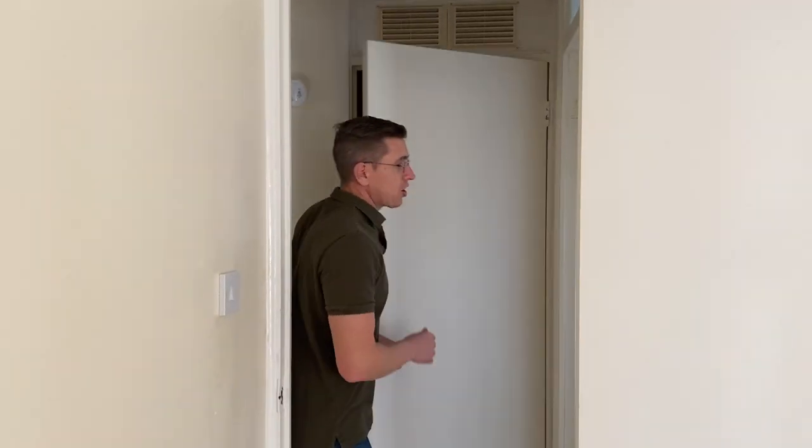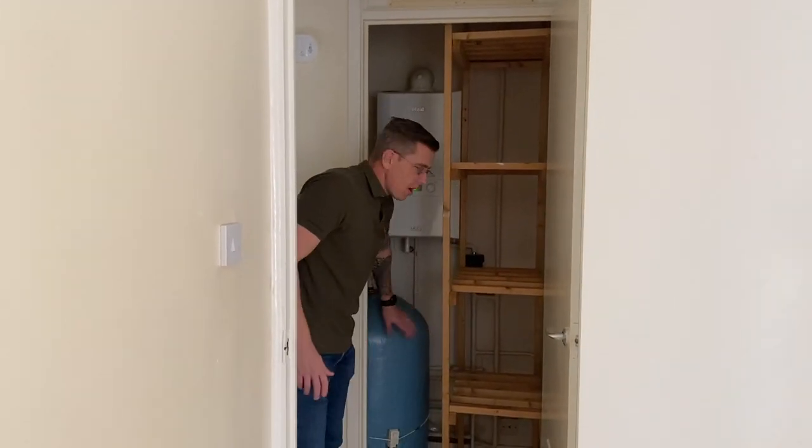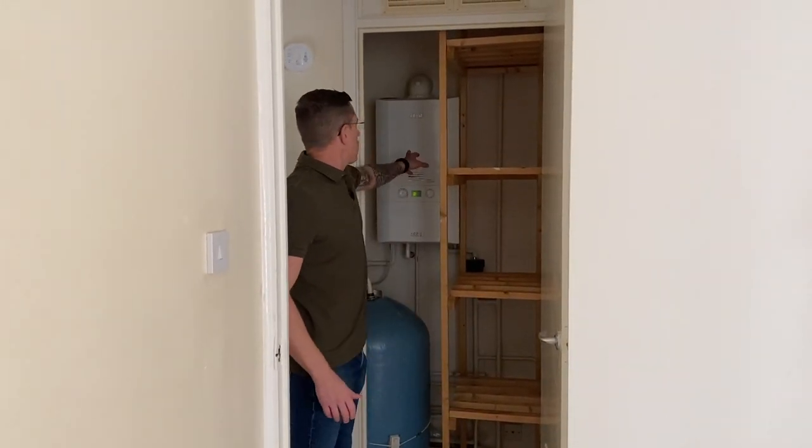Moving on from bedroom two, we'll have a look at where you're going to store your towels. In here we've got the immersion heater and also your gas central heating unit as well.